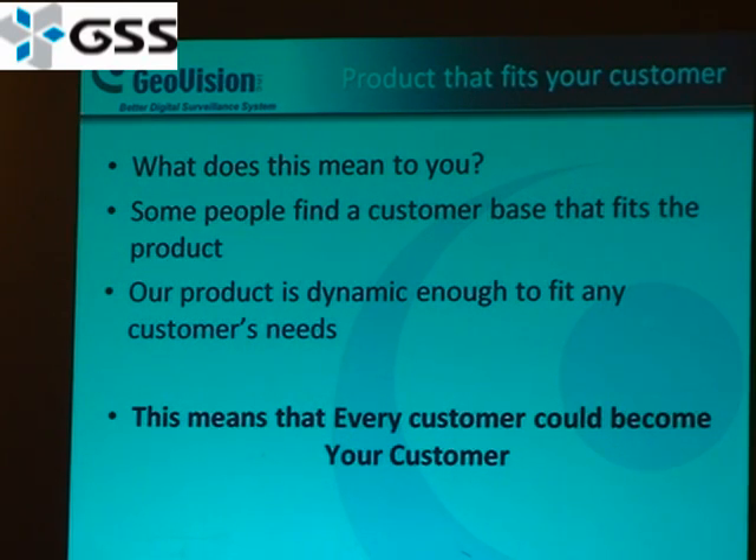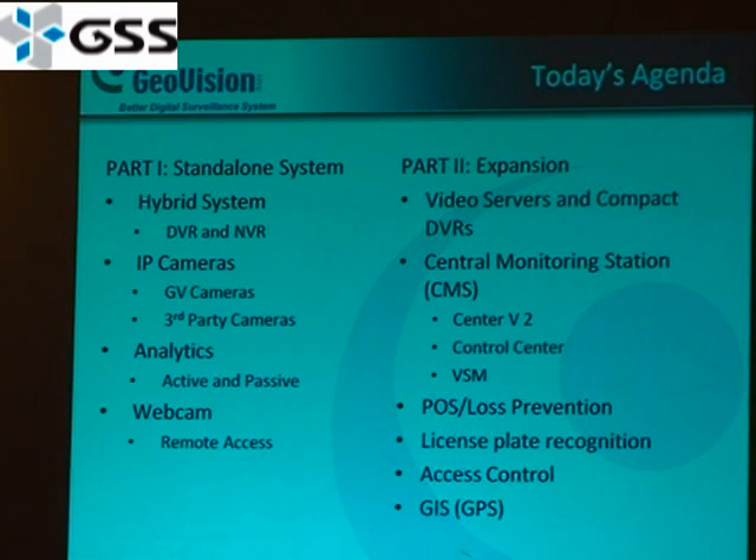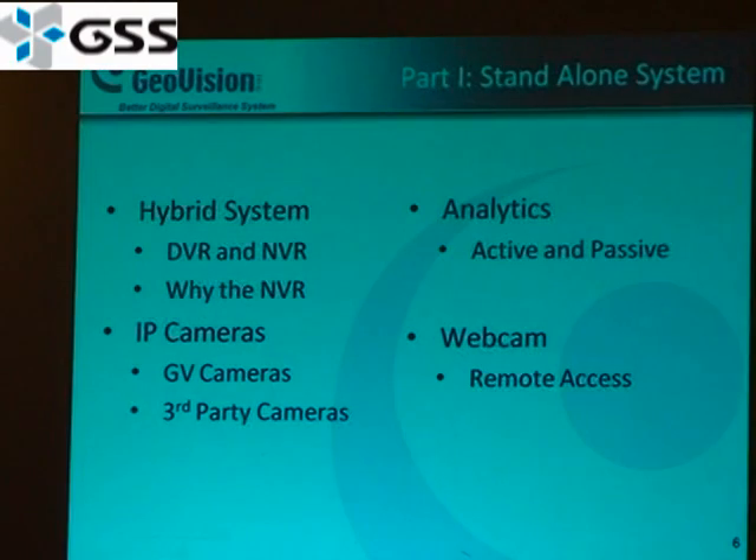What does this really mean to you? Basically, some people go through businesses who want a certain product and find customers to purchase them. We believe that our product is dynamic and will fit any customer's needs, meaning any customer can potentially be your customer. Here's today's agenda — I'm going to break it into two parts. Part one is the standard system: everything you get with one of our DVR cards, computer software, and servers, all in one big package. Part two is expanding the product — hybrid system, IP cameras, analytics, new servers, contact networks, central monitoring software, QLS, display, access control, GIS, and GPS.